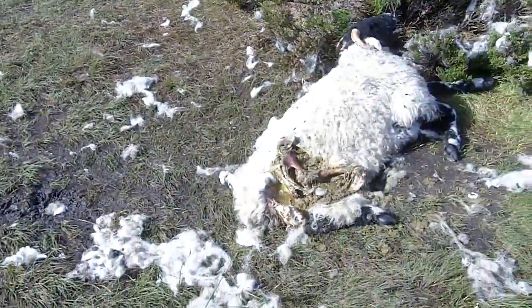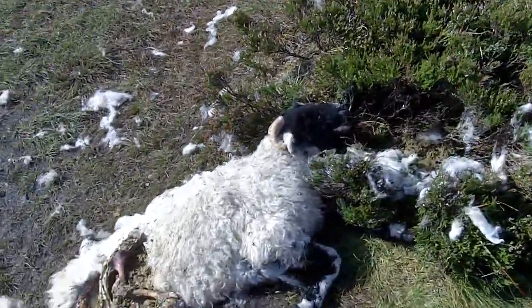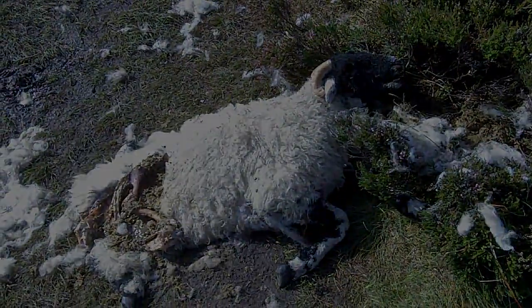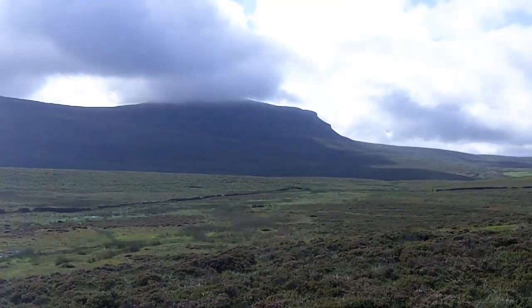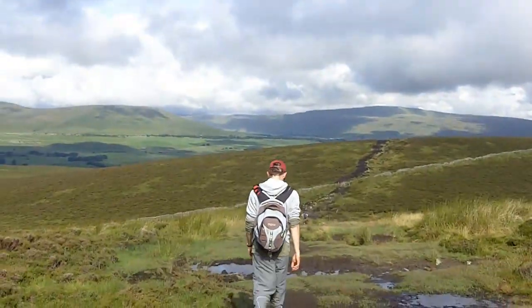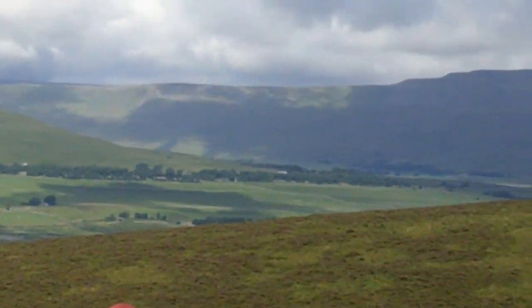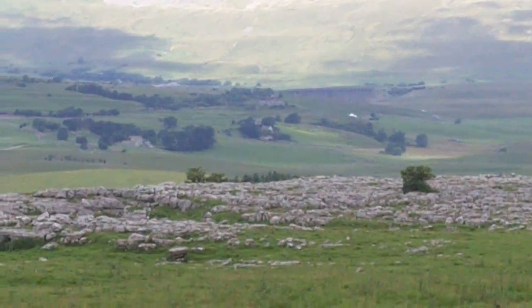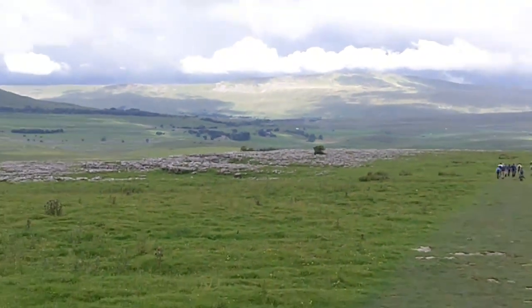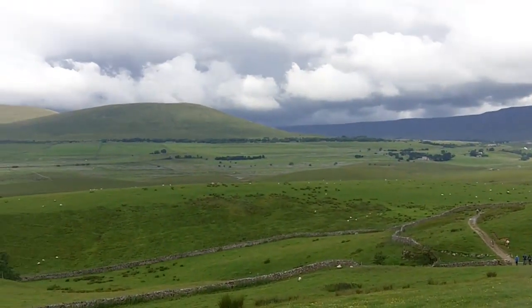Which is more than can be said for this poor fellow. The Long March — that's lovely — to the Ribblehead Viaduct.